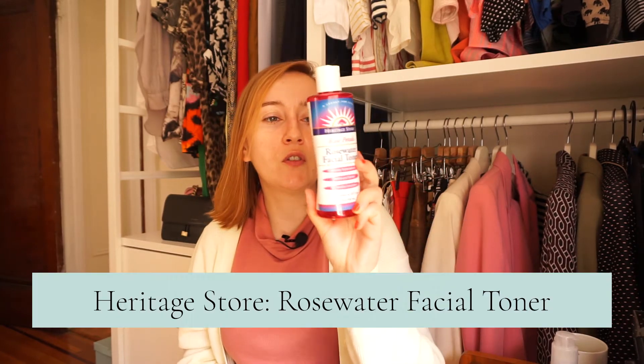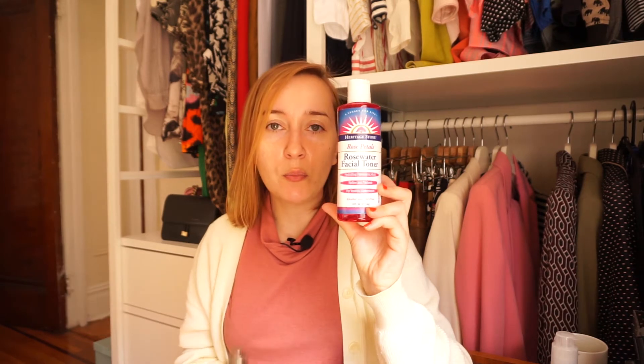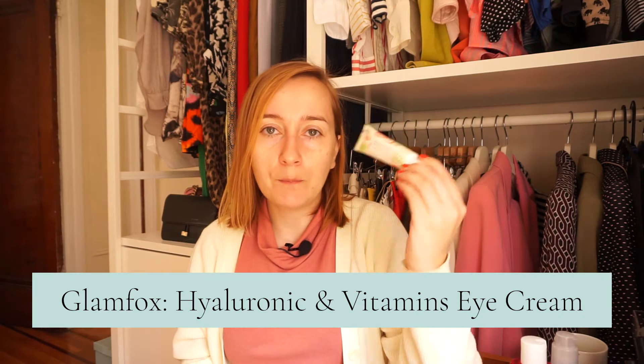Druga rzecz, którą zawsze nakładam po myciu buzi, to jest tonik. Ten mam w opakowaniu, w którym kiedyś był też inny tonik – jest szklane, porządnie wykonane i pozwoli mi przestać używać wacików. Tonik, który mam, to Heritage Store. Kupiłam go trochę przypadkiem, bo chciałam kupić coś innego z tej firmy, taką mgiełkę do twarzy, i przypadkiem kupiłam to, ale też jest ok. Następnie zawsze nakładam krem pod oczy – ten jest taki bardzo randomowy i jest ok.